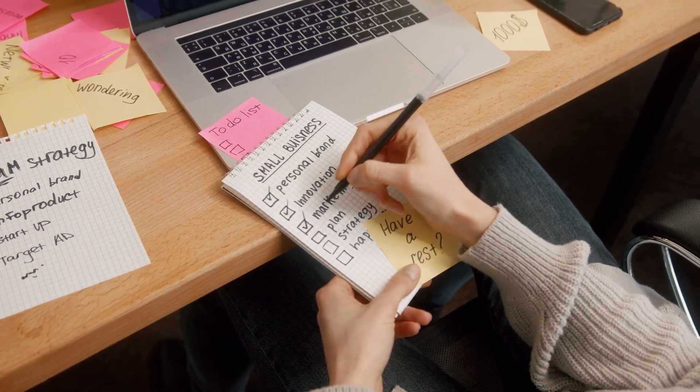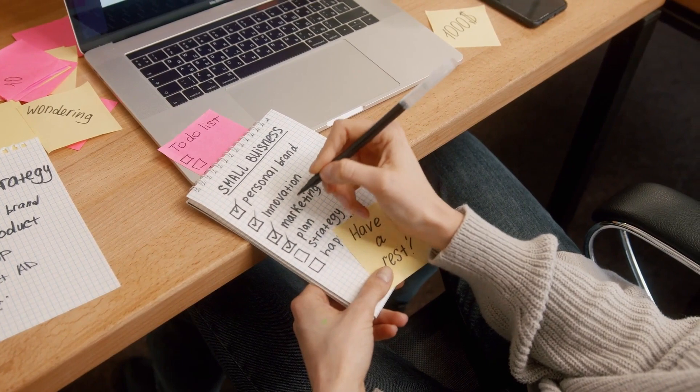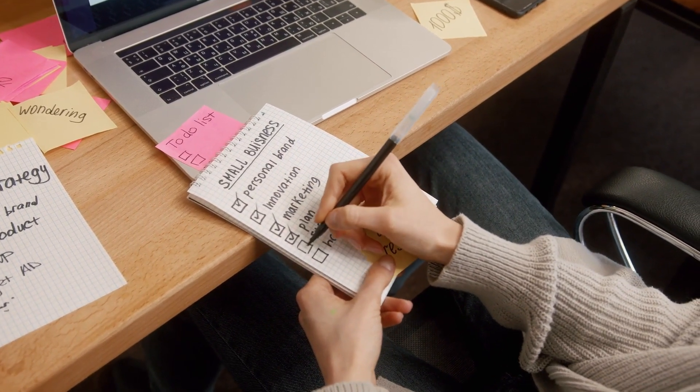There are a few key features that your website should include in order to take full advantage of your online marketing. That's exactly what I'm going to share with you, so let's get stuck in.